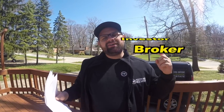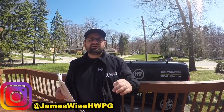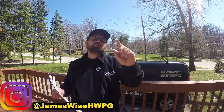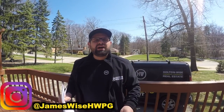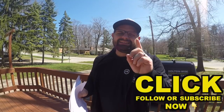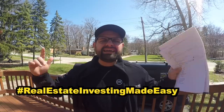I'm James Wise. If you want to find out more about me — my personal story, broker, investor, entrepreneur — you can follow me on Instagram at jameswisehwpg. I really try to peel the layers back and let you see what a full-time real estate investor goes through on a daily basis. I show you the good, the bad, and the ugly. Subscribe to this channel for more opportunities to bid on highly profitable real estate investments. We also offer education for investors looking to learn so they can do it themselves. As always, I'm James Wise with Holton Wise — real estate investing made easy.